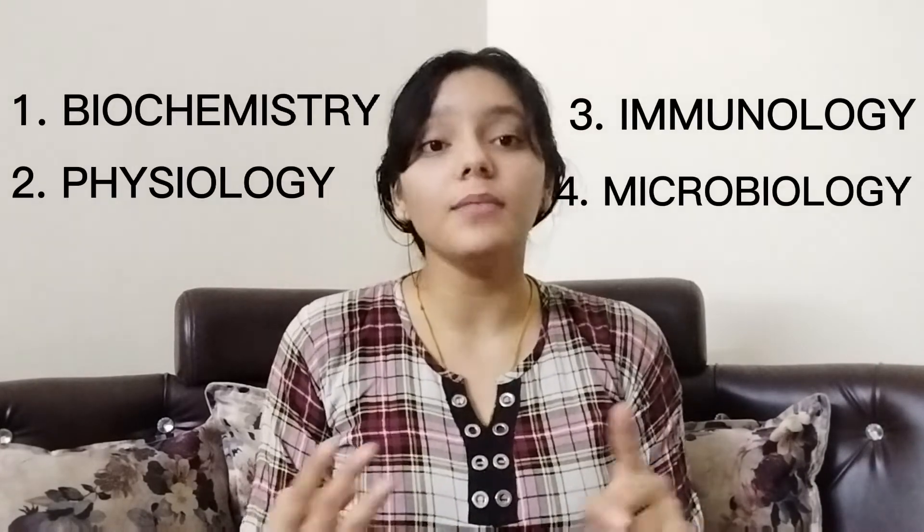Again, the major subjects for second year are Biochemistry, Physiology, Immunology, and Microbiology.